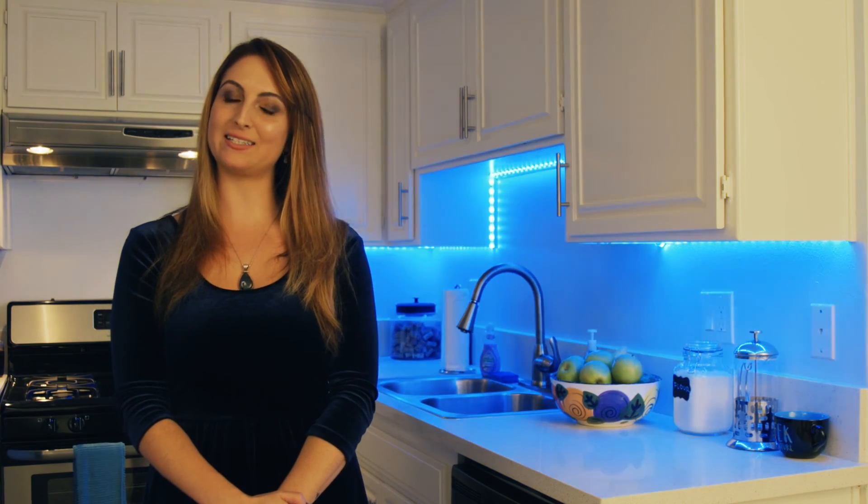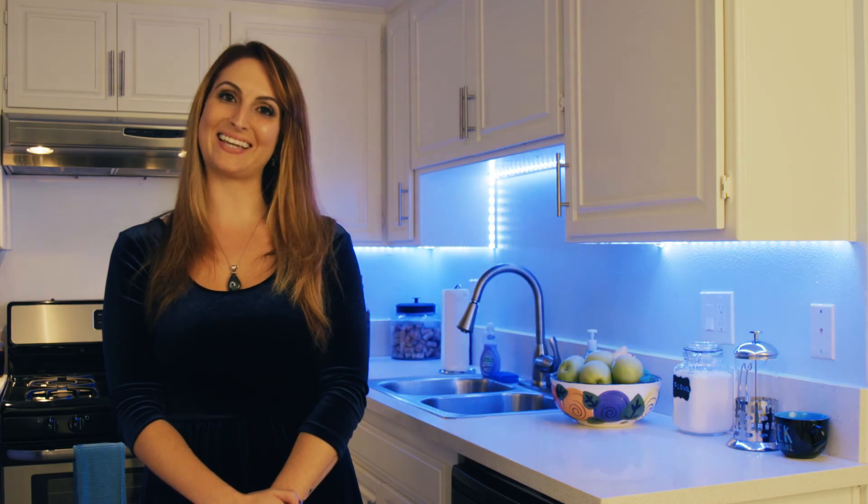Thanks for watching. I hope this video about LED lighting helps you to rent your vacancy. For more videos like this, please subscribe to our Sky Properties channel. Thanks again.